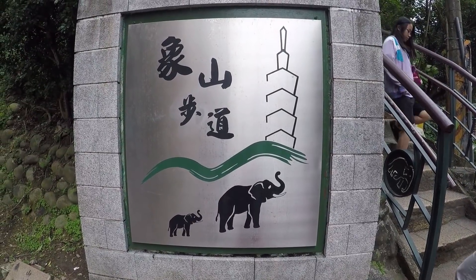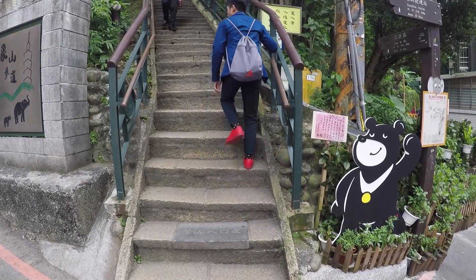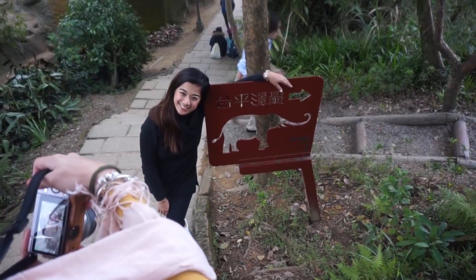Next is Elephant Mountain, perfect for those who are adventurous and love to hike. I have to admit that I was really tired, but it all went away when I saw the amazing view.